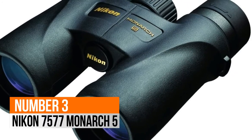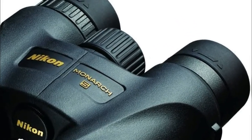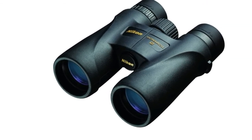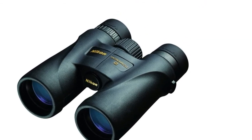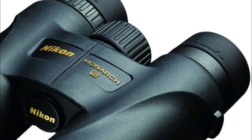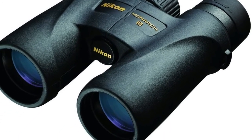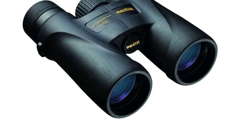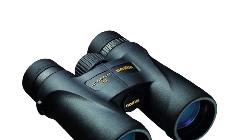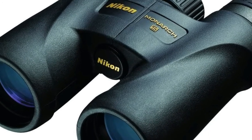Number 3: Nikon 7577 Monarch 5. All Monarch 5 binoculars are now built with Nikon's premium ED extra low dispersion glass for a sharper, clearer and more brilliant field of view. Almost an ounce lighter than its predecessor, the new Monarch 5 is even easier to bring along on your next adventure. It is equipped with user friendly features such as turn and slide rubber eye cups, a smooth central focus knob and flip down lens caps.